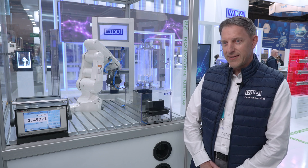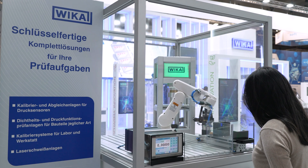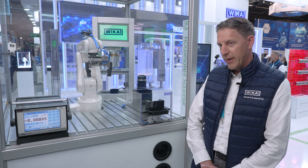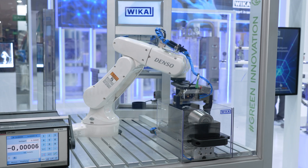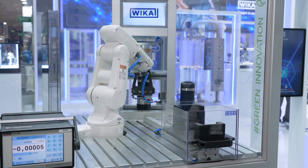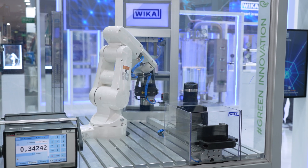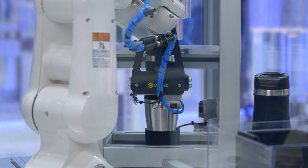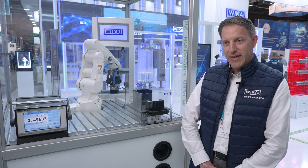If you want to make these test benches smart and ready for a fully automated calibration process, we can equip these systems with our calibration software WIKA Cal. Next to these calibration systems, we also provide pressure and leak testing systems. As you can see here, this is an automated leak testing machine with a robot — a simple example of our capabilities in test automation. These systems offer different degrees of automation and test methods, including helium leak testing to detect very small leaks.